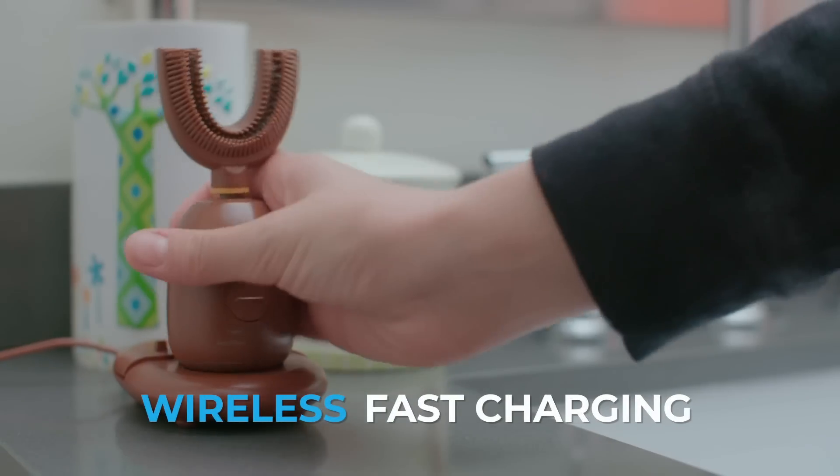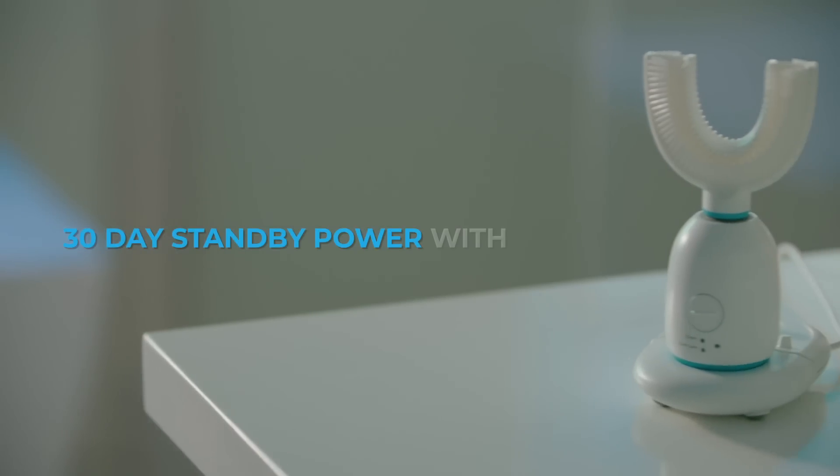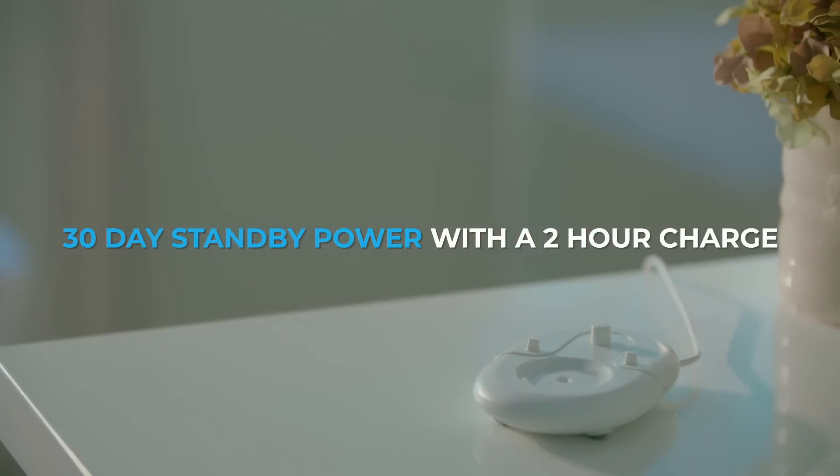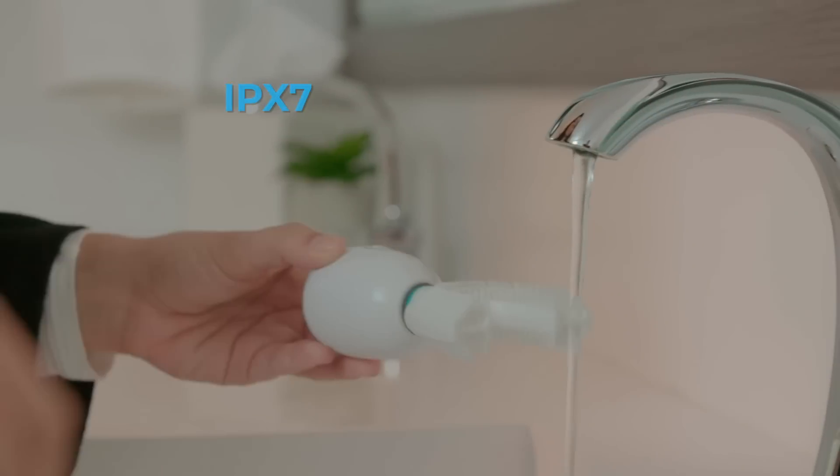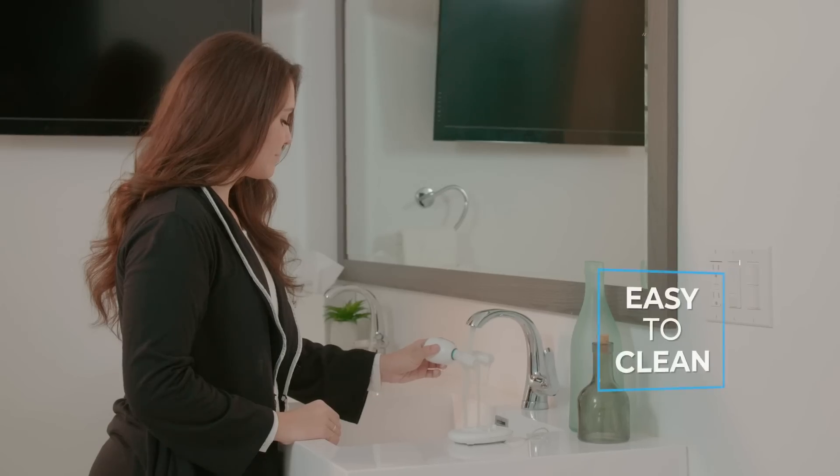Babahu offers 2 hour wireless fast charging so you can get 30 days of use, making Babahu excellent for travel. The Babahu brush head and body are completely waterproof.